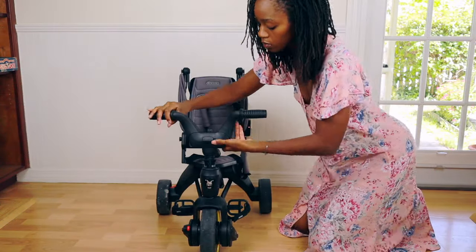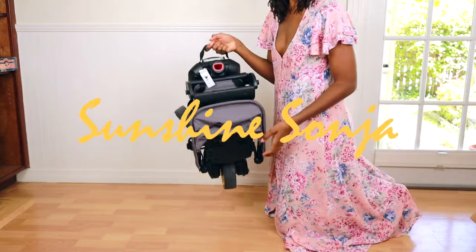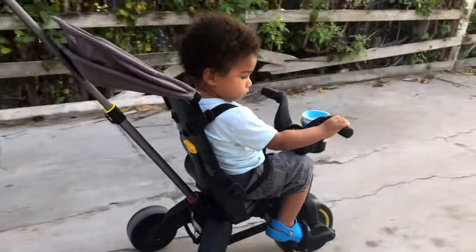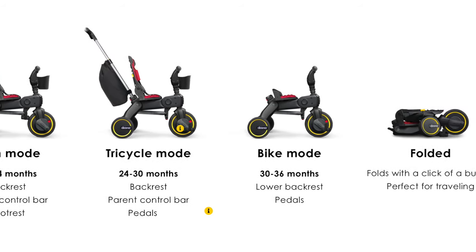Do you absolutely need a $250 stroller? Of course not, but the thing is it's not just a stroller — it's a stroller, a tricycle, and a bike, and it'll last you a good three to four years because it transitions into different modes as your child grows.